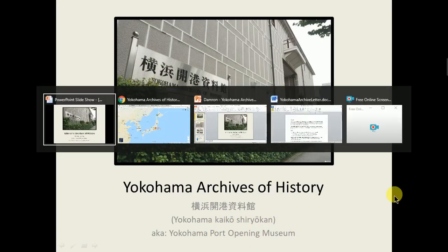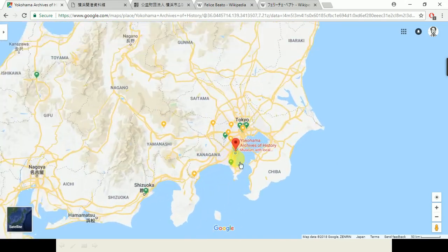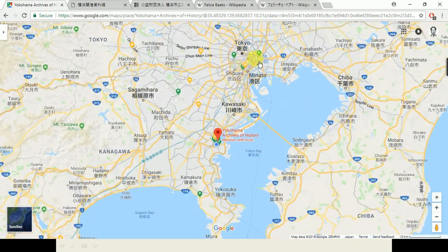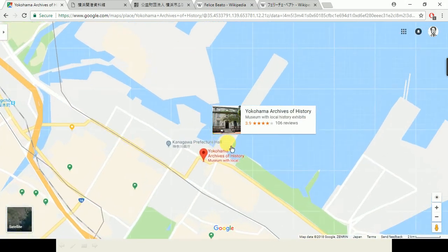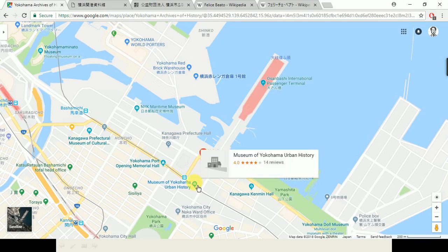First, let me show you where it is. In Japan, if I zoom in here, we have Tokyo — it's about northeast, maybe an hour on the train. So here in Yokohama Bay, this is Osanbashi, this is where Japan first opened up to international trade, where western culture was introduced to the Japanese people, and this is why the museum is also called the Port Opening Museum.